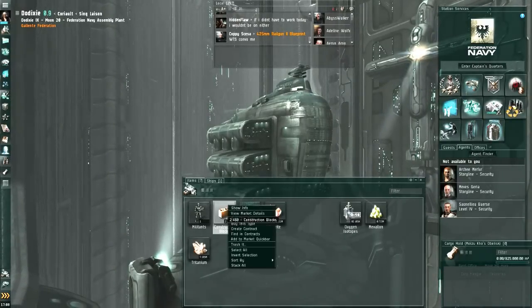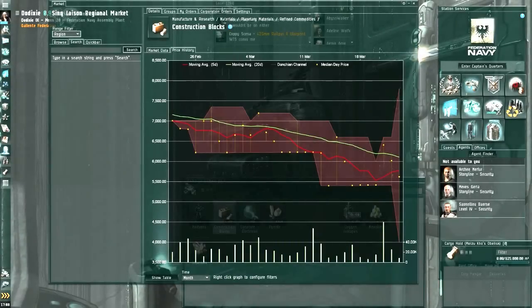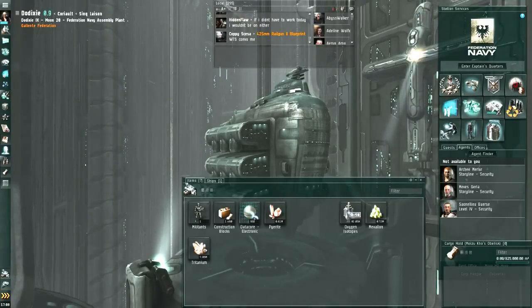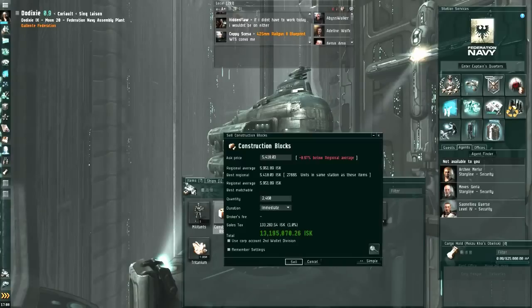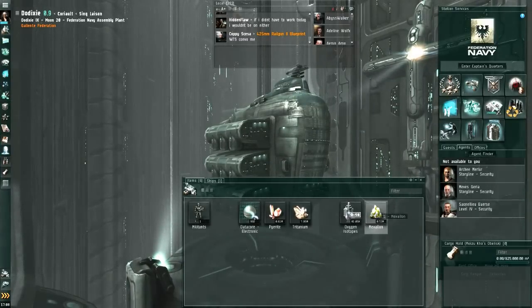I also have construction blocks on my fifth planet. Same trend again — over 7,000 to just over 6,000. So that's about a 1/7th drop in prices. So it's not all of the planetary interaction stuff, but definitely a lot of them are on a downward trend.